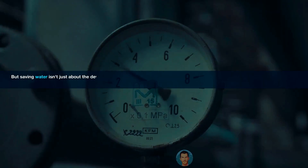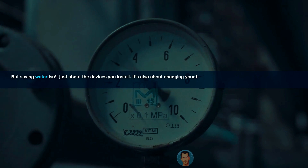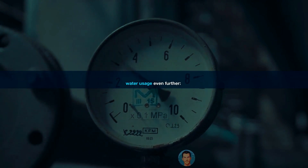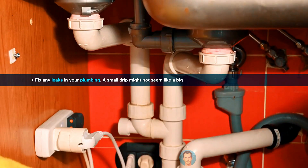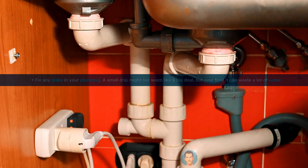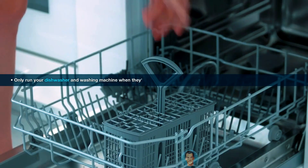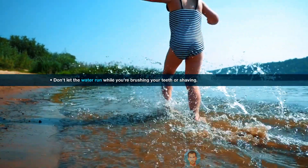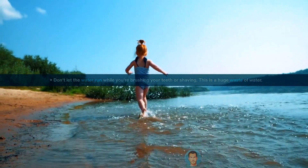But saving water isn't just about the devices you install — it's also about changing your habits. Here are a few tips to help you reduce your water usage even further: fix any leaks in your plumbing, because a small drip might not seem like a big deal, but over time it can waste a lot of water. Only run your dishwasher and washing machine when they're full — this will save you money on both your water bill and your energy bill. Don't let the water run while you're brushing your teeth or shaving, as this is a huge waste of water.